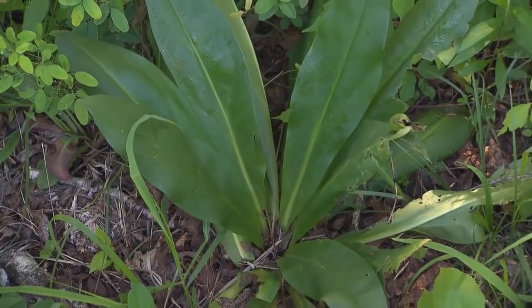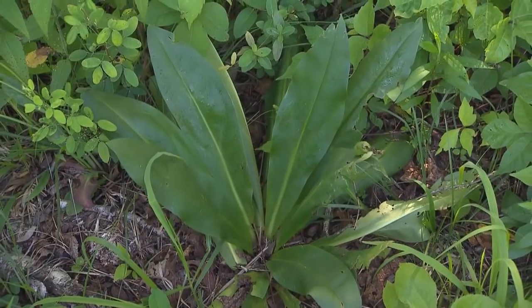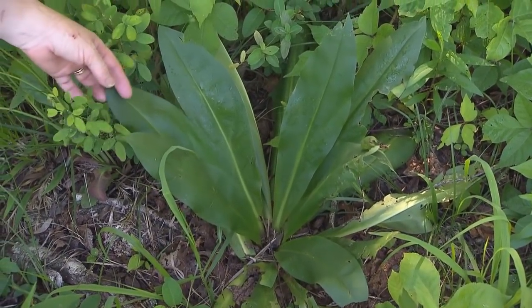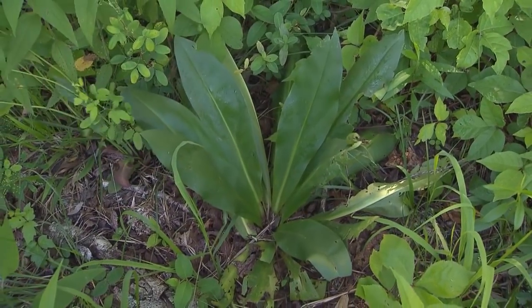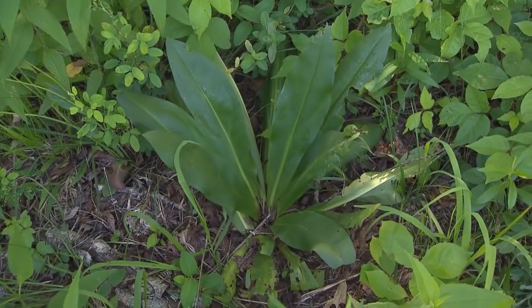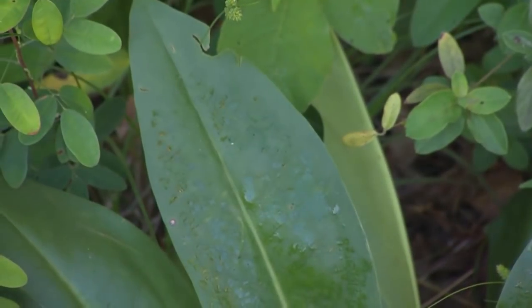Next spring, come February, it will sprout up and it looks just like a yucca coming up, actually. A lot of people don't know American Columbo because, number one, it is not everywhere in Tennessee, and number two, it doesn't have any major culinary or medicinal purposes in the plant world.